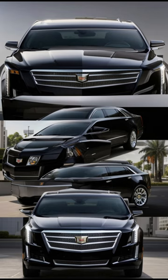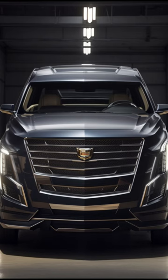Its armor plating is said to be up to eight inches thick, composed of a combination of steel, aluminum, titanium, and ceramic materials.